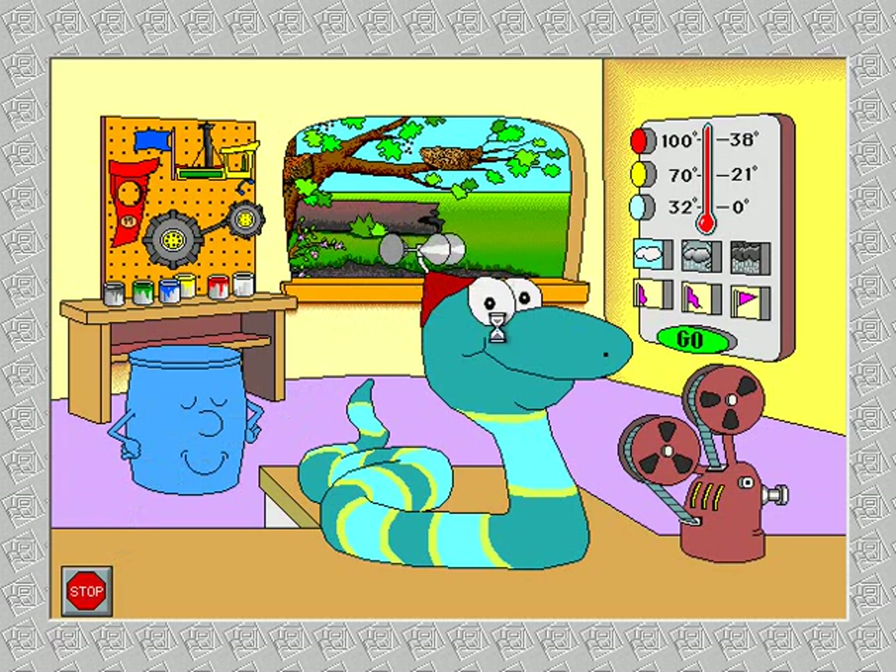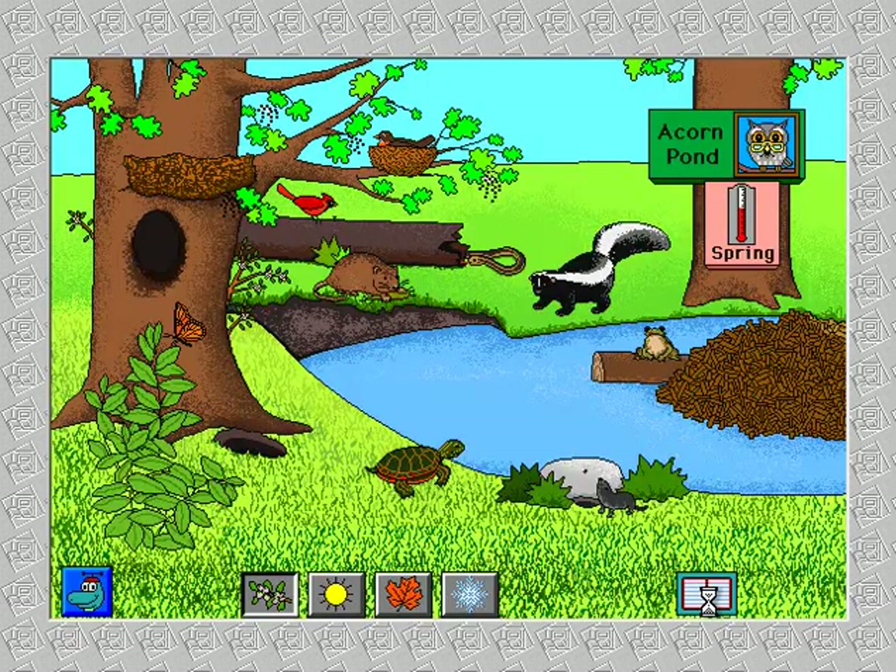Let's visit Acorn Pond. Spring at Acorn Pond. Striped skunk. 60 degrees Fahrenheit, or 16 degrees Celsius. Warm rainy weather helps plants grow.